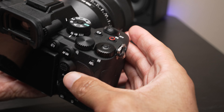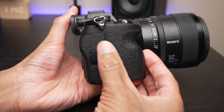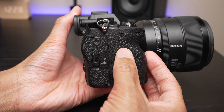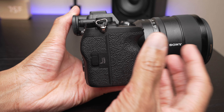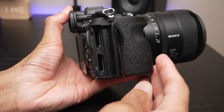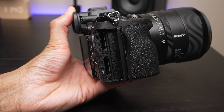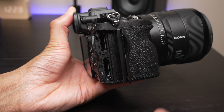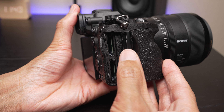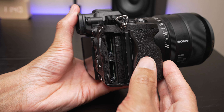If we take a look at the card slots on this camera, it's set up just like the A1 — same exact cover. The A7 IV differs in that it gives you one slot that can read CFexpress A cards and the other only reads SD cards. But on this camera, just like the A1, you can use either CFexpress A or SD in either slot. Pretty familiar setup for A1 users.